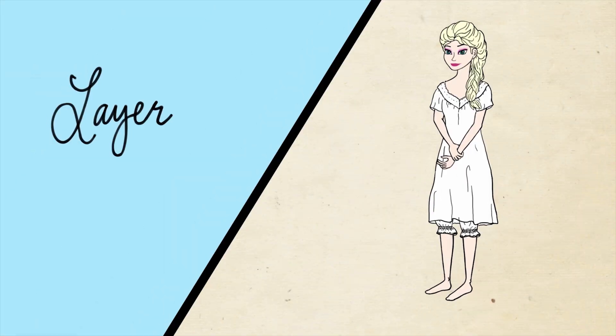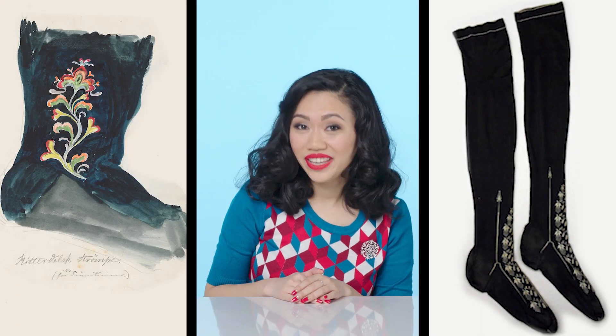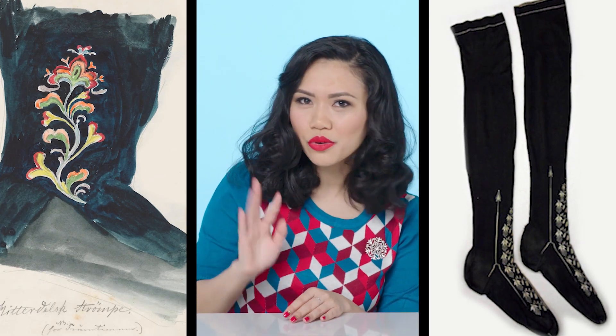This is the beginning of what we think of as modern underwear. The next layer: a woman would wear stockings called strumpa in Norway. What we have here is an original design for a stocking, and you can really see that there are these floral motifs crawling up the leg.